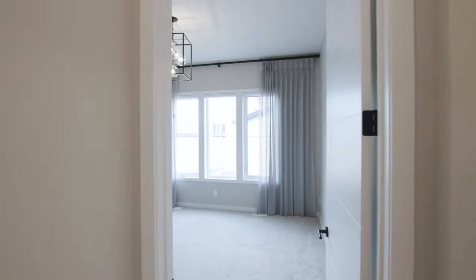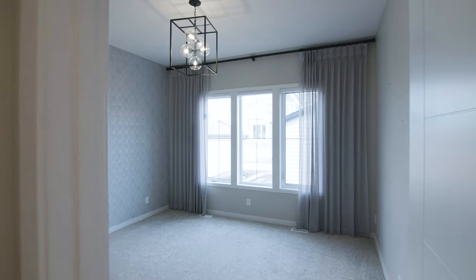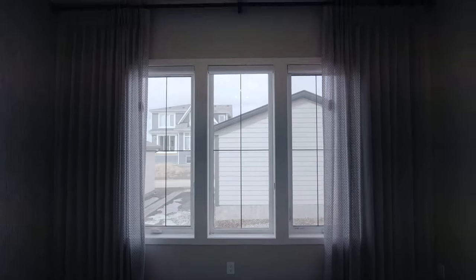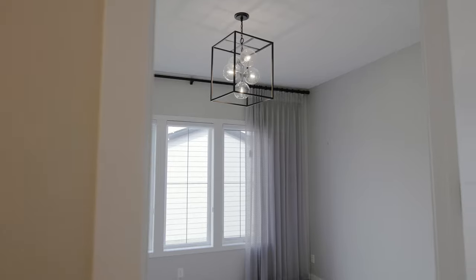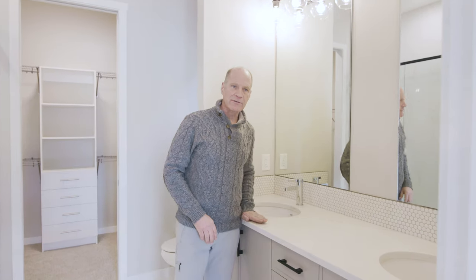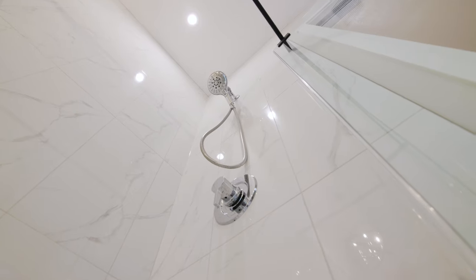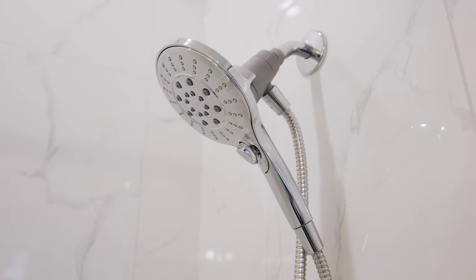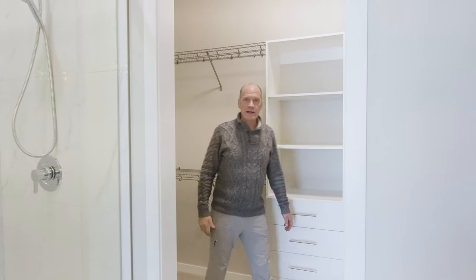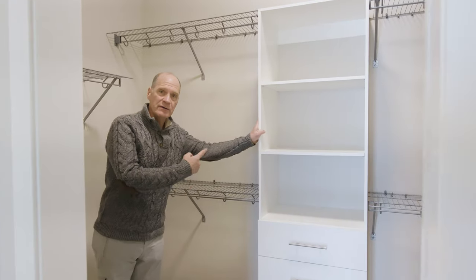Now we're in the master bedroom. It has tall windows and 10-foot ceilings with built-in drapes and a custom light fixture. The en suite bathroom has quartz countertops that are a little taller — great for tall people — a deep soaker tub, a walk-in shower with a handheld jet system, and a large walk-in closet with all built-in shelves. This is a really high-end home.